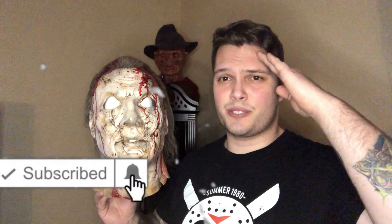Thanks for tuning in guys, I appreciate it. Stick around — I hope to do more short films in the future, hopefully one involving this mask here. If you like masks and collect them yourself, or you're into short films or horror in general, be sure to follow me and hit the notification bell. Thanks guys, I'll see you in the next one.